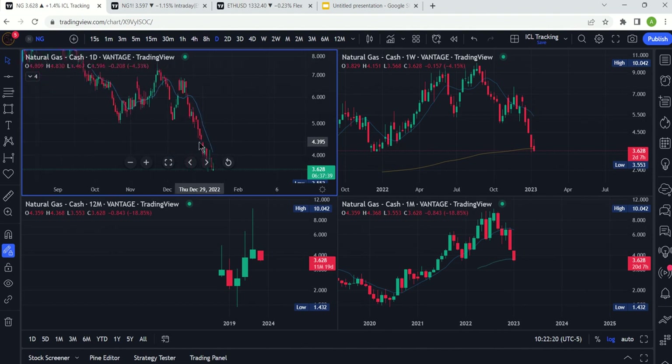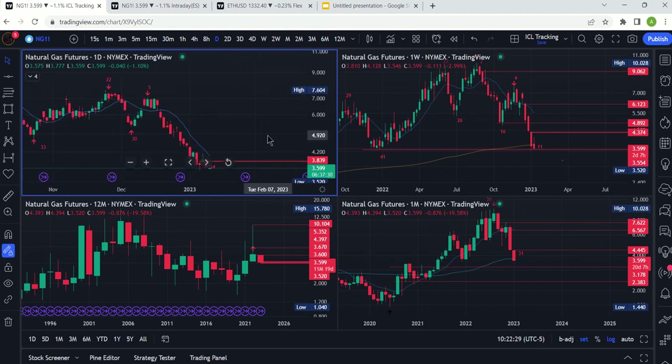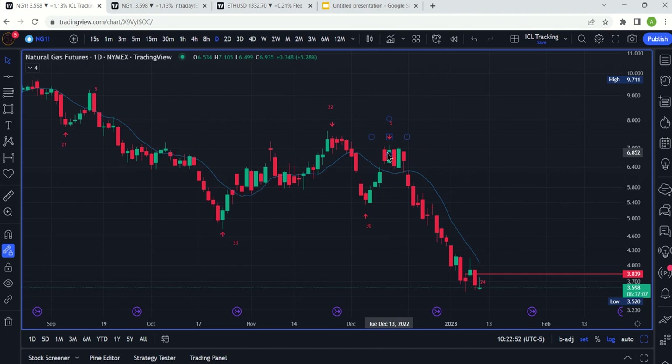For natural gas, let's go to the Henry Hub futures and look at the daily chart first. If you're new to the channel, take a look for a pin comment that gives you background info, previous videos, and an understanding of cycle analysis — how to identify swing highs and swing lows. Incredibly important. A swing low is how an uptrend begins; a swing high is how a downtrend begins. This is a swing high on day five — that's the cycles aspect of it.